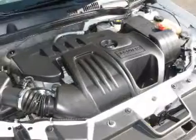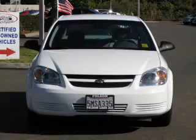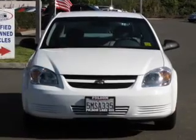An AM-FM stereo with a CD player. Power steering. An adjustable tilt steering wheel. Air conditioning. Our website offers more information on all of our vehicles.